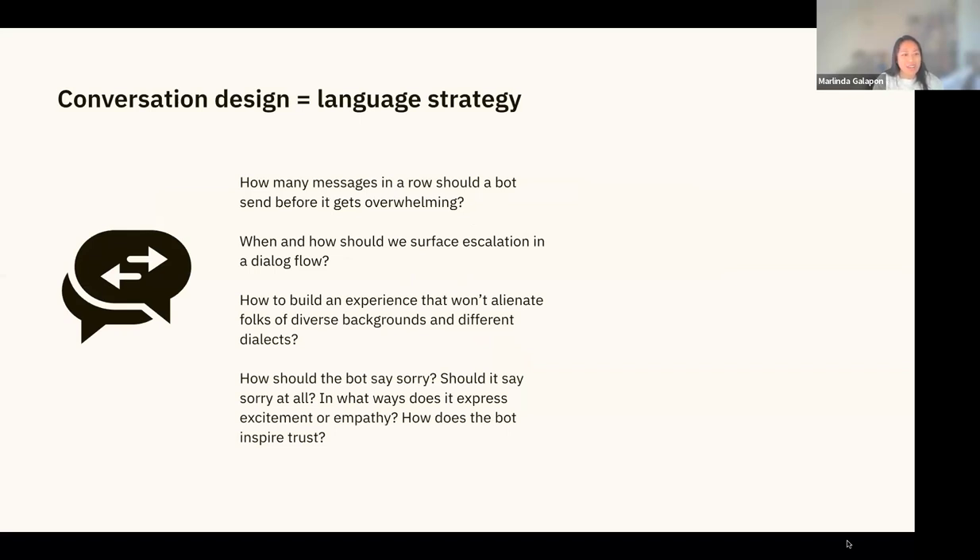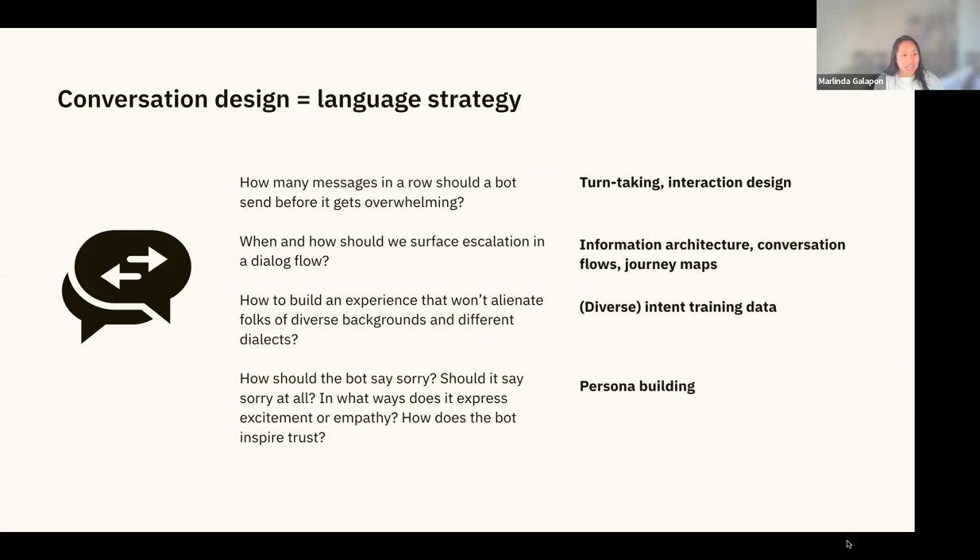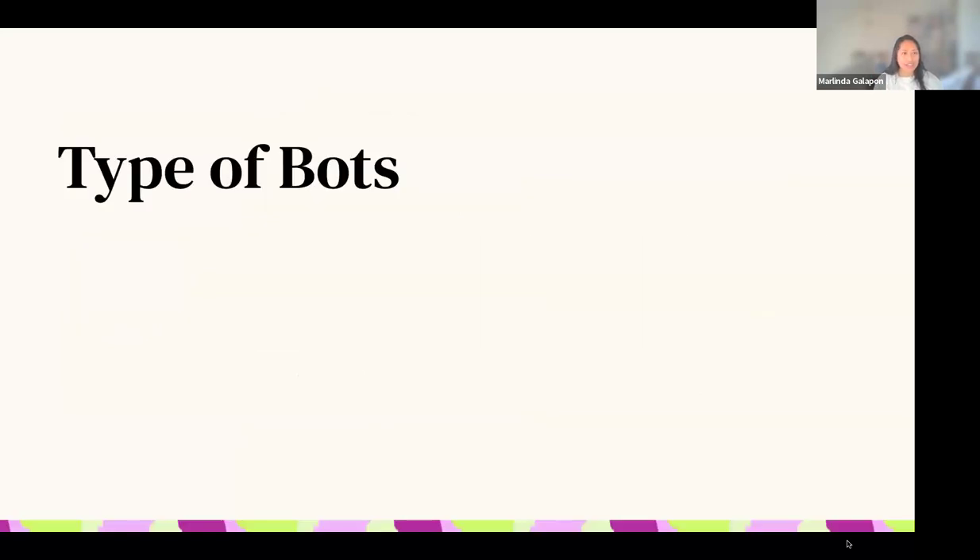Conversation design also covers information architecture and conversation flows, and how to build an experience that won't alienate folks of diverse backgrounds and different dialects. You want to include diverse intent training data and have diversity in teams to catch things others wouldn't. And of course, persona building. Now that we've defined conversation design, let's go into the different types of chatbots — decision tree, intent-based, and generative AI.